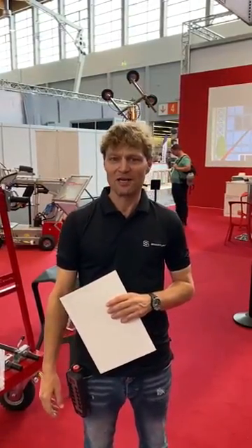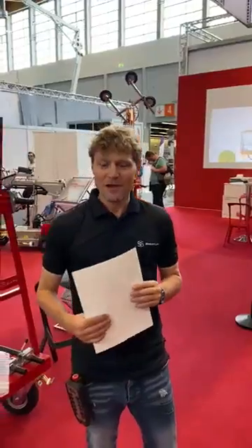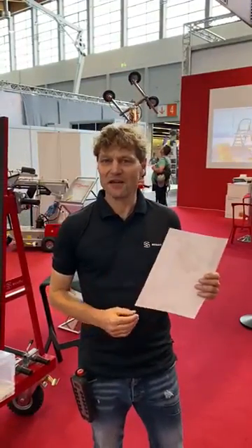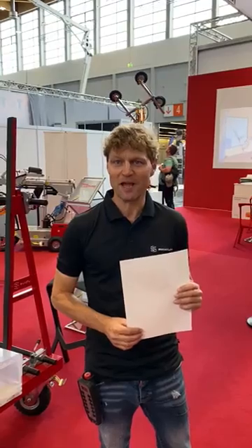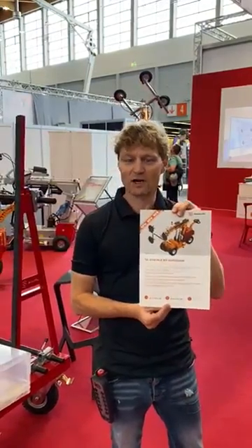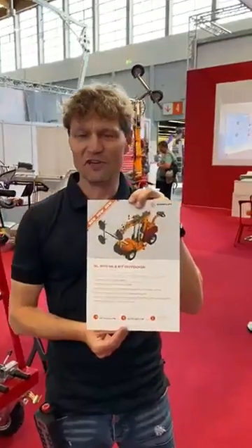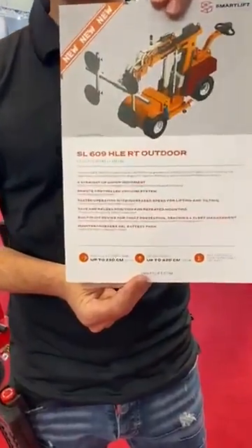Here with you at the Frontale Fensterbau exhibition in Nürnberg 2022. SmartLift is presenting their newest model, it's called SL609 HLE-RT, and it has a lot of nice new features, amongst others a built-in IoT system.